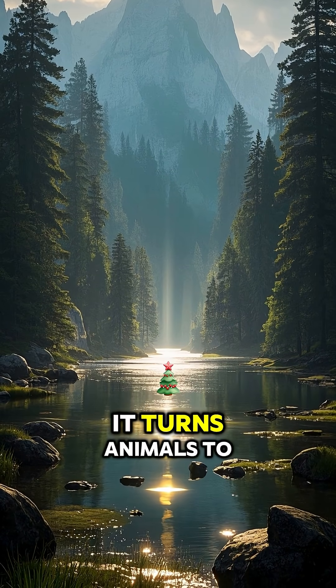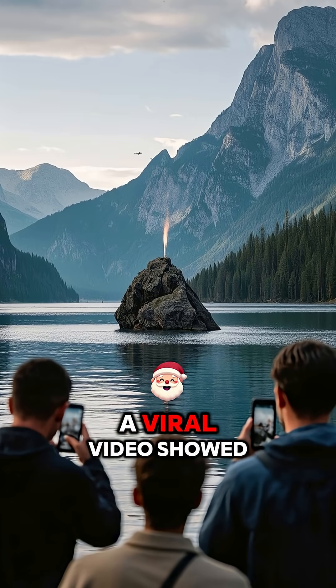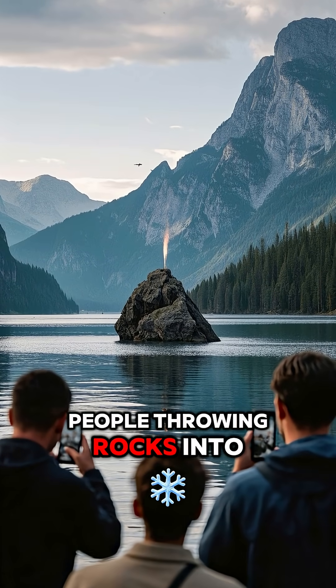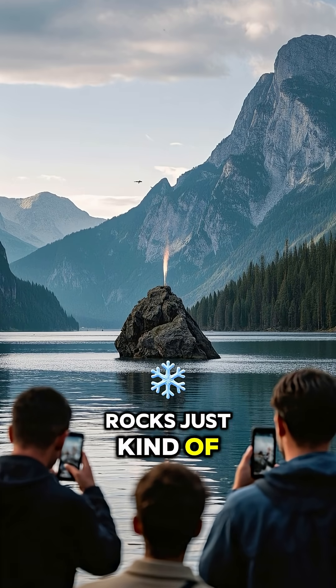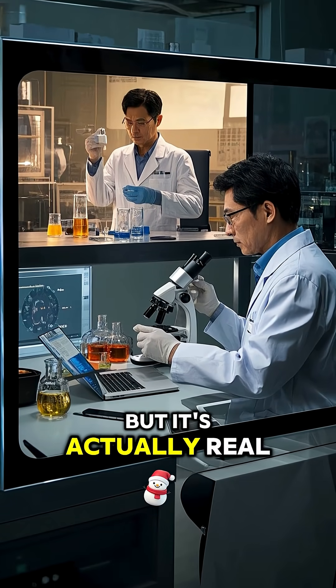This lake is crazy. It turns animals to stone. In 2016, a viral video showed people throwing rocks into a lake, and the rocks just kind of sitting there. People thought it was fake, but it's actually real.